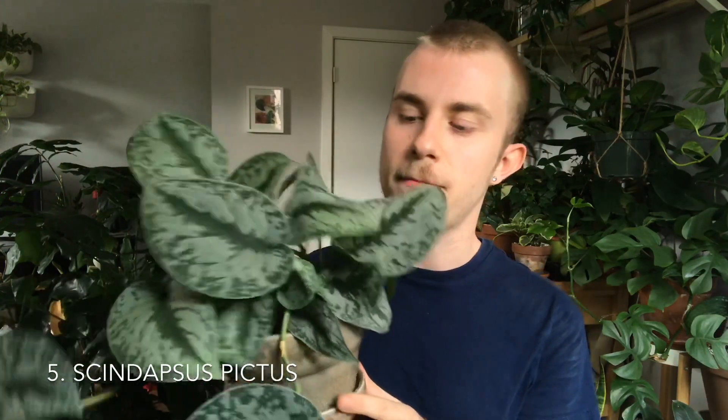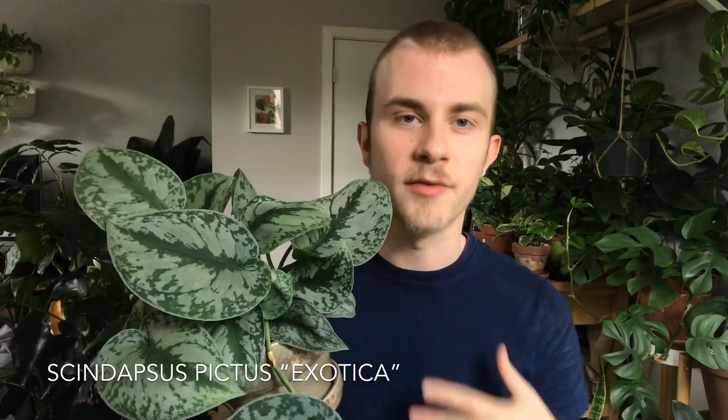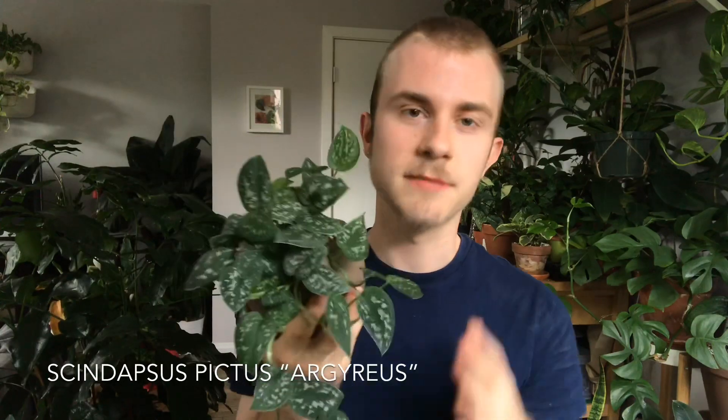Starting off this list with number five, we have Scindapsus Pictus. This is probably one of the most prevalent plants in my home. I adore it for the blue-green color the leaves have and the silver splashes on top, but also for how readily it grows. This one right here — Scindapsus Pictus Exotica — is rather slow growing until it really starts to creep out of the pot, like this one just started to do. Its cousin, Scindapsus Pictus Argyraeus, is probably the more common version you would see if you walked into a garden center.